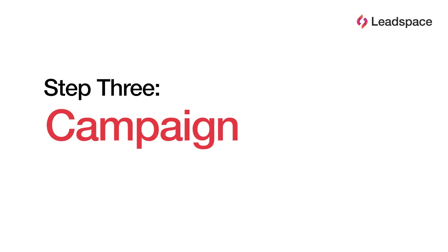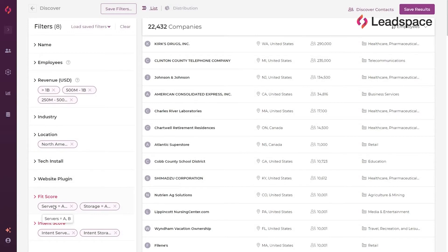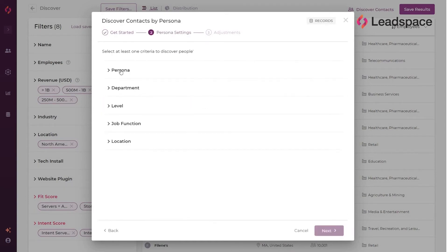Now it's all starting to come together. That ideal buyer profile we saw earlier? We can operationalize it through a predictive model. Need to know when to reach out? The higher their intent score, the more they're researching the topics you care about. And once we know exactly which companies to target, it's time to find the right people. Forget scrolling through thousands of employees — we're going to click a few buttons and let Leadspace personas do the heavy lifting.